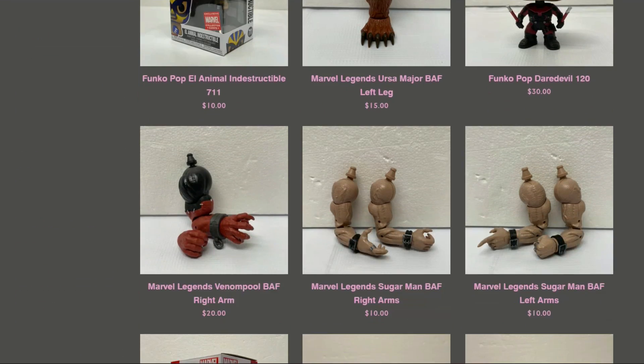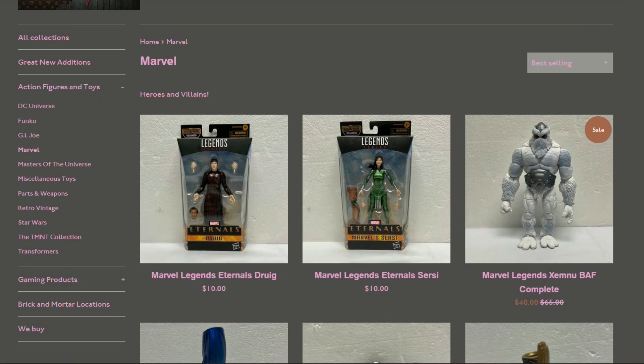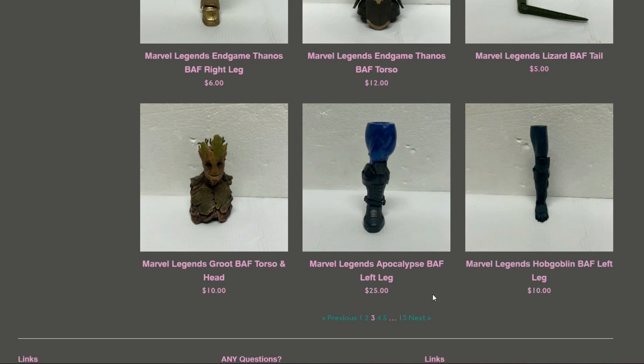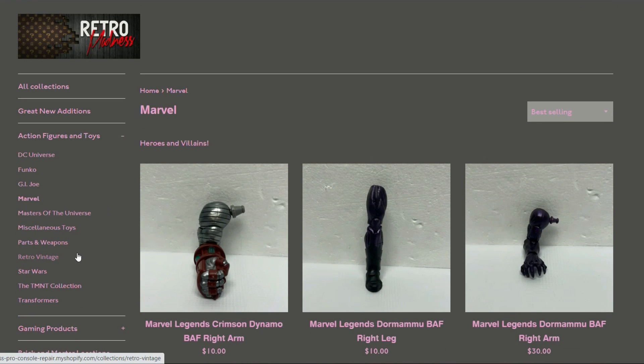In Marvel we've got Aries, more BAF parts, Legends Shang-Chi figures, and a Groot torso and head — just all kinds of stuff for Marvel fans.